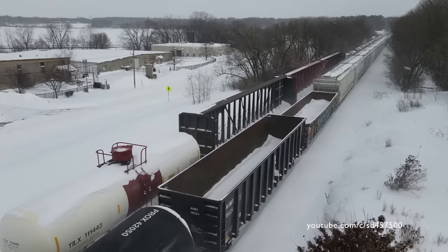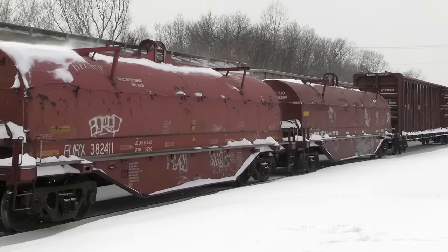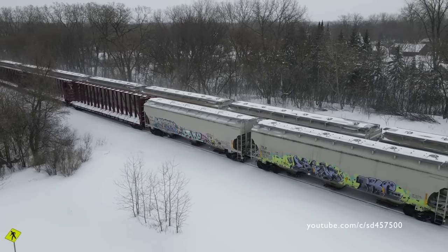More drone footage would have been taken. However, the winds were starting to pick up and I didn't want to risk crashing my drone or losing it in the winter storm.